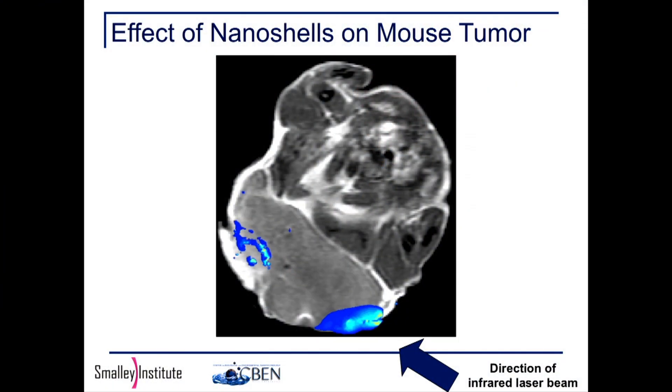Here's the hind section of a mouse — everybody recognizes that, of course. Here's an infrared laser beam going in, and there are two human breast cancer tumors that have been grown in the mouse specifically. The only place that heats up is where the gold nanoshells have deposited into that tumor.